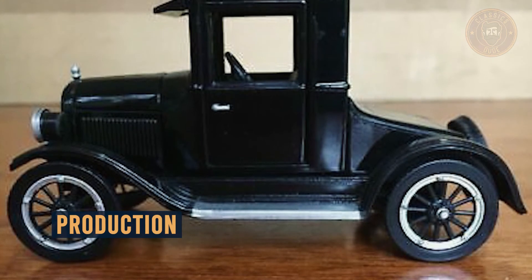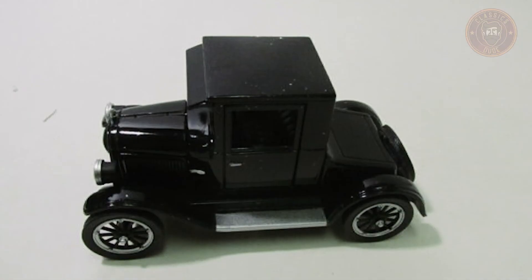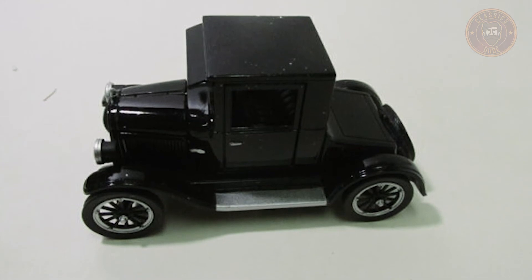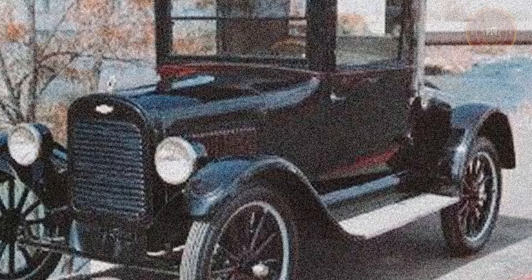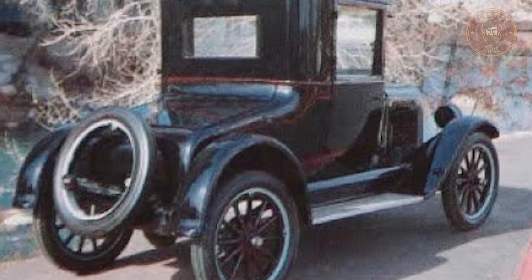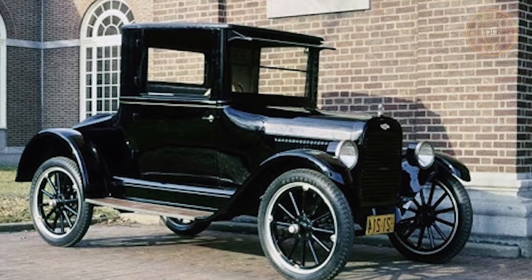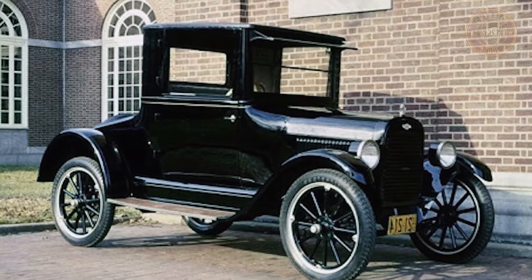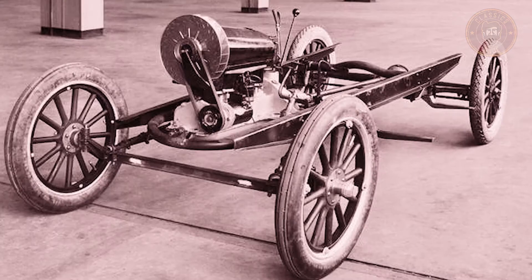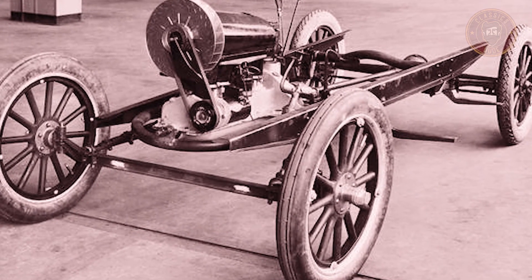In February 1923, production of the Chevrolet Series M copper-cooled was set for 1,000 cars, and in October that same year, the production target was raised to 50,000 cars. But due to the shortcomings of this vehicle, only 759 of these cars made their way out of production. Out of those 759, only 500 of them went into sales, while the company had the sad task of destroying the other 250 in the factories. Out of the 500 that went into sales, only 300 made it to the sales floor, and from those, only 100 of the Chevrolet Series M copper-cooled made it to the hands of customers.